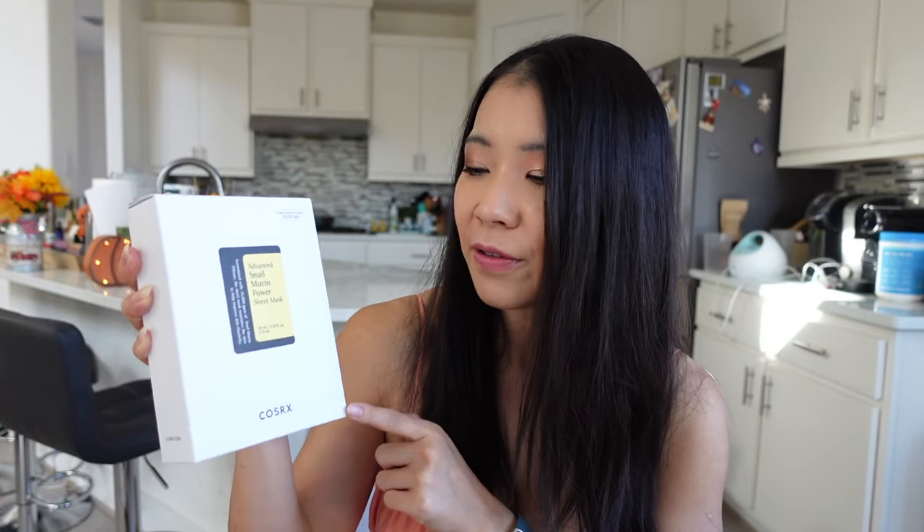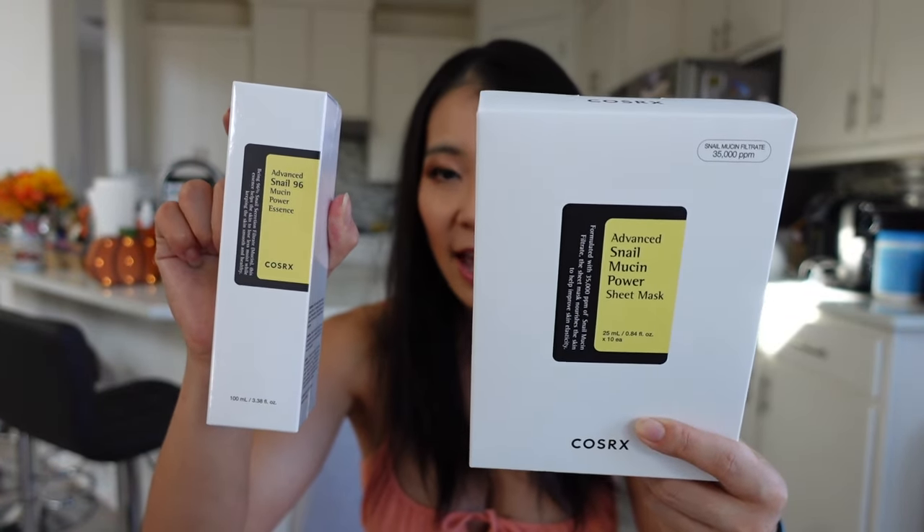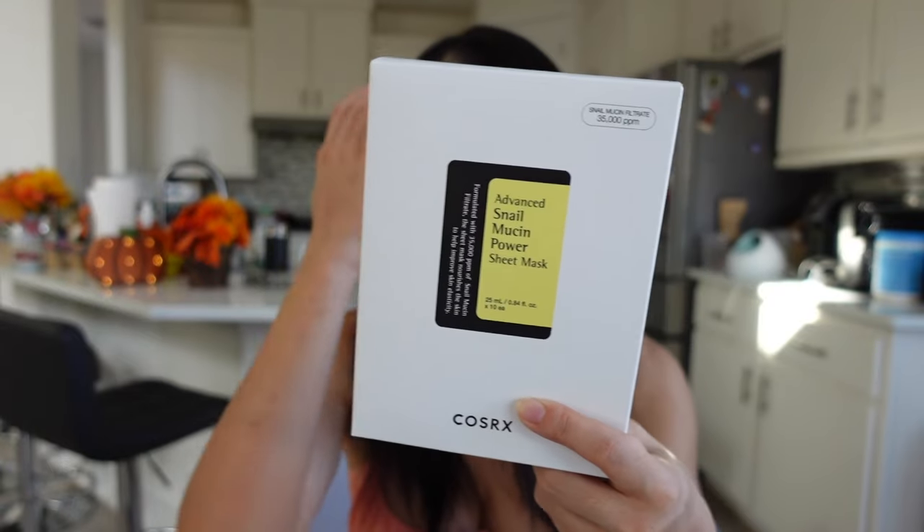The Advanced Snail Mucin Power Sheet Mask is basically the same product but in sheet mask form. If you've never tried a sheet mask, I highly recommend Korean sheet masks. The most famous one is Dr. Jart, but personally I've found other Amazon products that work better and are cheaper. The main benefit of sheet masks is hydration — especially helpful after sun exposure or in winter. After using a sheet mask, make sure you follow up with moisturizer.